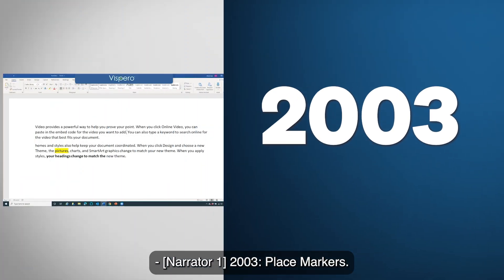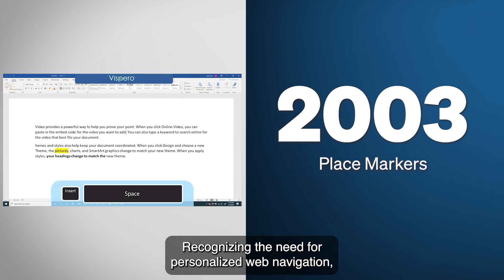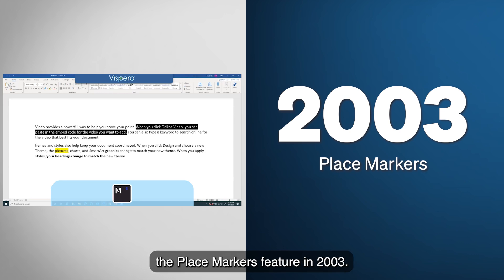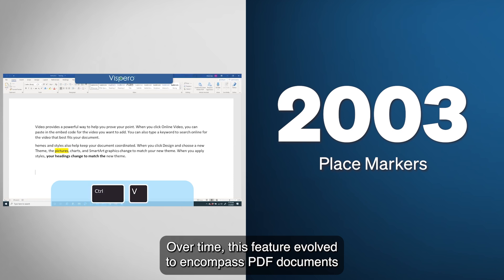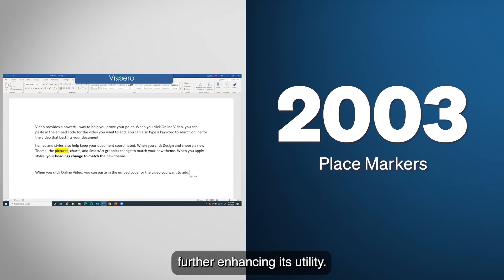2003: Place Markers. Recognizing the need for personalized web navigation, Freedom Scientific unveiled the Place Markers feature in 2003. This tool enabled users to mark specific locations on a page and return to them effortlessly. Over time, this feature evolved to encompass PDF documents and other areas where the virtual cursor is active, further enhancing its utility.